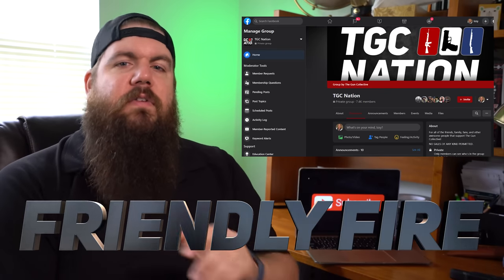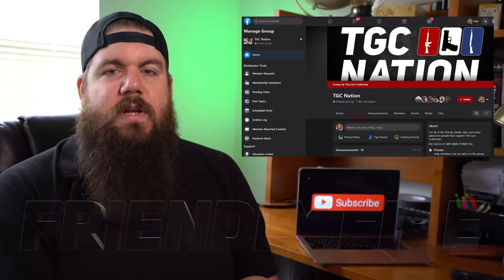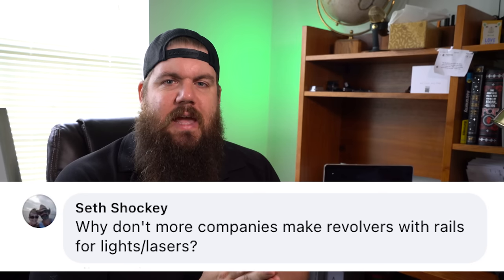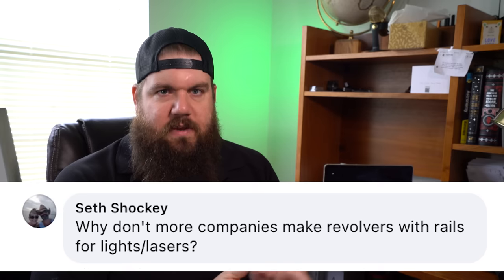It's now time for Friendly Fire, the segment where I answer questions from you guys. This time, our questions are coming from the TGC Nation Facebook group, which you definitely need to join. Our first question is from Seth Shockey: Why don't more companies make revolvers with rails for lights or lasers? Honestly, I think the number of people who want that is very low, and the small number of revolvers with rails already service that group. I certainly wouldn't oppose more options though.